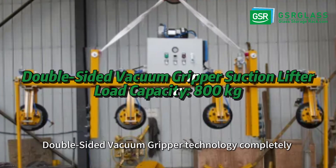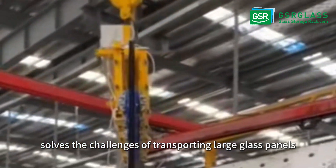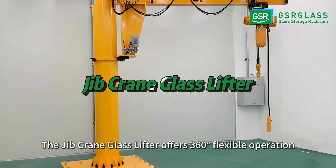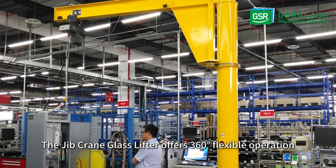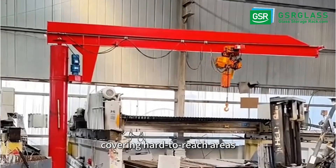Double-sided vacuum gripper technology completely solves the challenges of transporting large glass panels. Limited space? The Jib Crane glass lifter offers 360 degrees flexible operation, covering hard to reach areas.